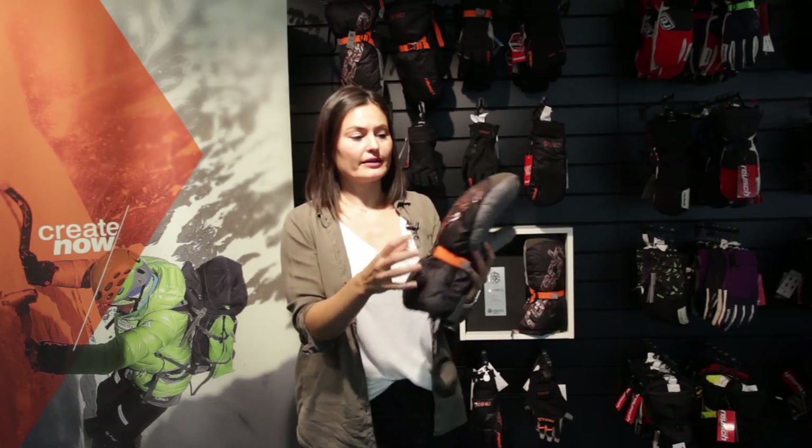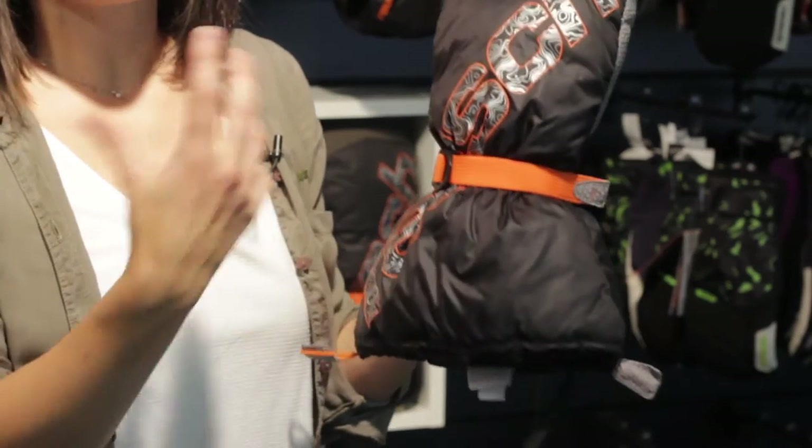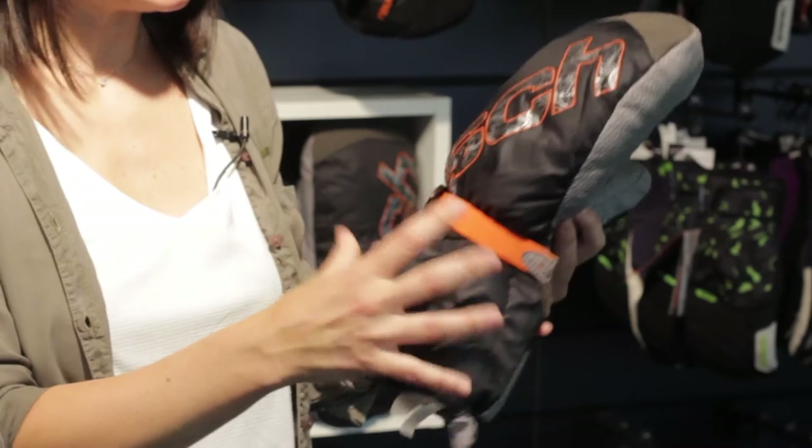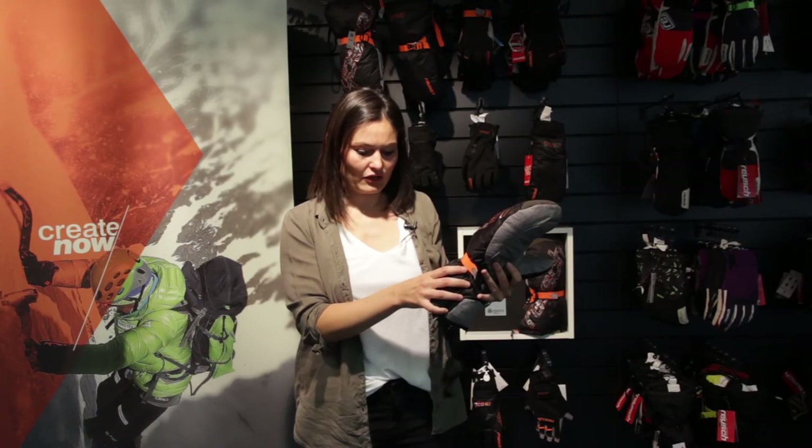Other materials include the Paltex material on the backhand, which is very light but also very resistant and long-lasting for such a glove.